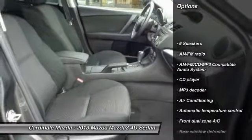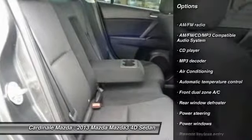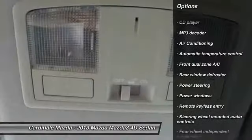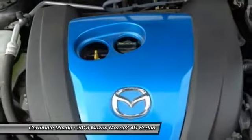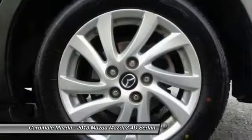Traction control, leather-wrapped steering wheel, air conditioning, dual airbags, power steering, one owner, four-wheel disc brakes, power windows, rear window defroster, CD player.